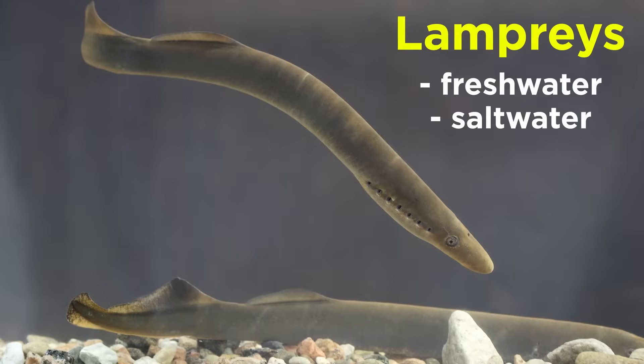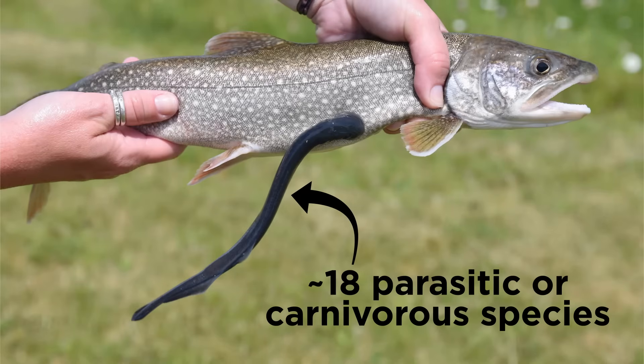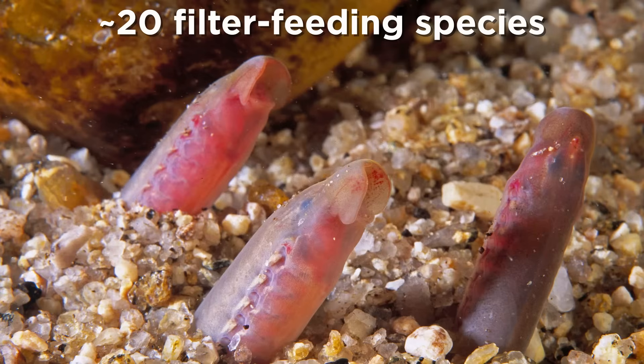Lampreys are found in both freshwater and saltwater environments throughout the world, and they are important ecologically as both predators and prey. Though they are most infamously known for their parasitic feeding habits, in which they attach themselves to other fish using their circular mouth and sharp teeth, and then feed on their bodily fluids. Only about 18 lamprey species are parasitic or carnivorous. The other 20 or so known species are filter feeders that consume small particles of food from the water.